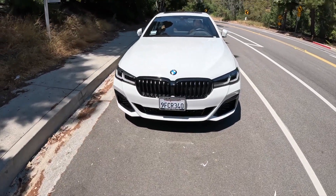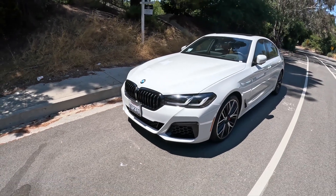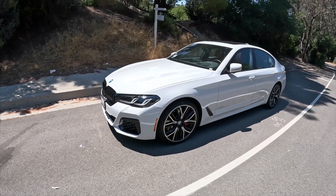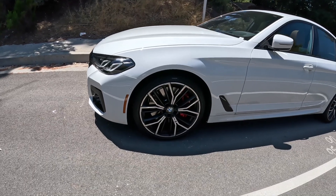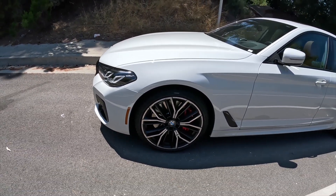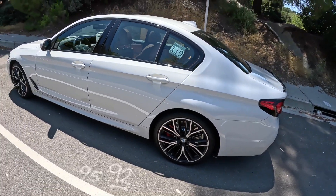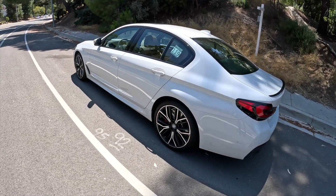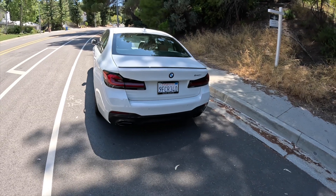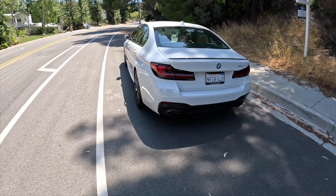Now a quick walkaround of this 540i. I kind of like how the front bumper looks — it has the Shadowline package and M Sport trim, so it looks a bit more aggressive. The car looks classy overall. It came with 20-inch wheels with red calipers. Front tire size is 245/35 R20 and rear is 275/30 R20, so these are low-profile tires. I definitely recommend the M Sport trim because the lip spoiler and black accents on the rear bumper make it more distinctive.